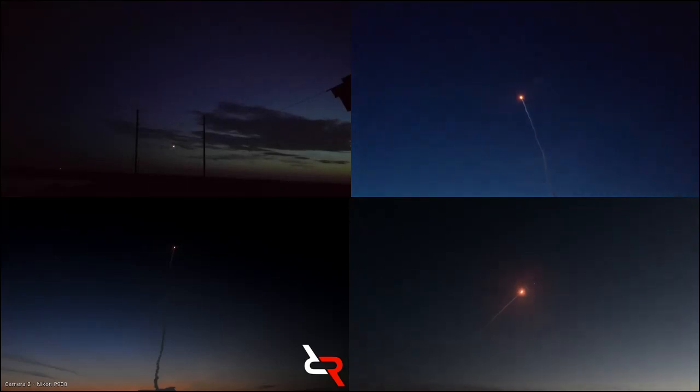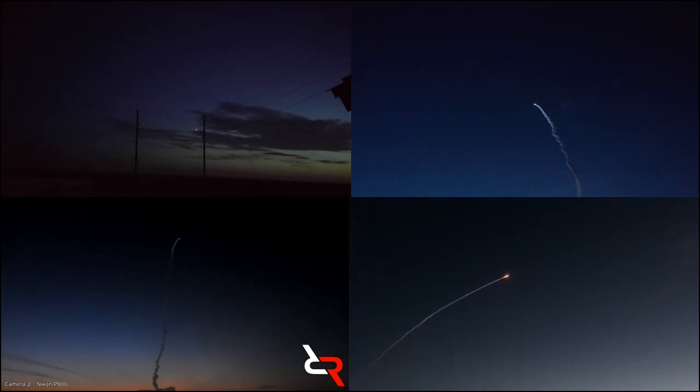System response looks good. 25 seconds in. RD-180 engine operating parameters look good. Now 35 seconds. Mach 1 — Atlas 5 is now supersonic. Now 45 seconds in. RD-180 continuing to look good. Now passing through Max-Q. Engine throttling back up to 94% thrust. RD-180 engine operating parameters look good. Seeing good chamber pressure on all 5 SRBs, good symmetric burn. Just passing 1 minute now into flight.